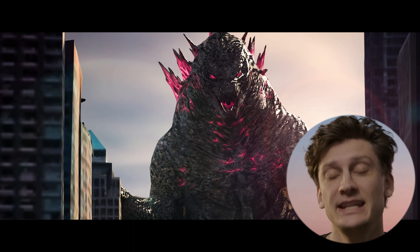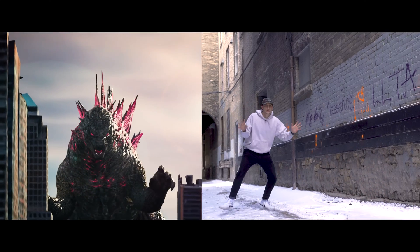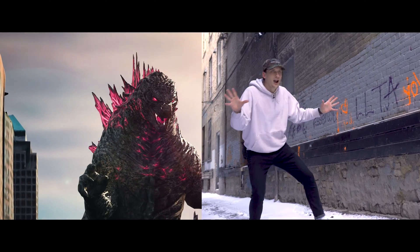This is me. Yeah, that big scaly reptile you're looking at — that's me. Or at least, my performance. Let me explain.